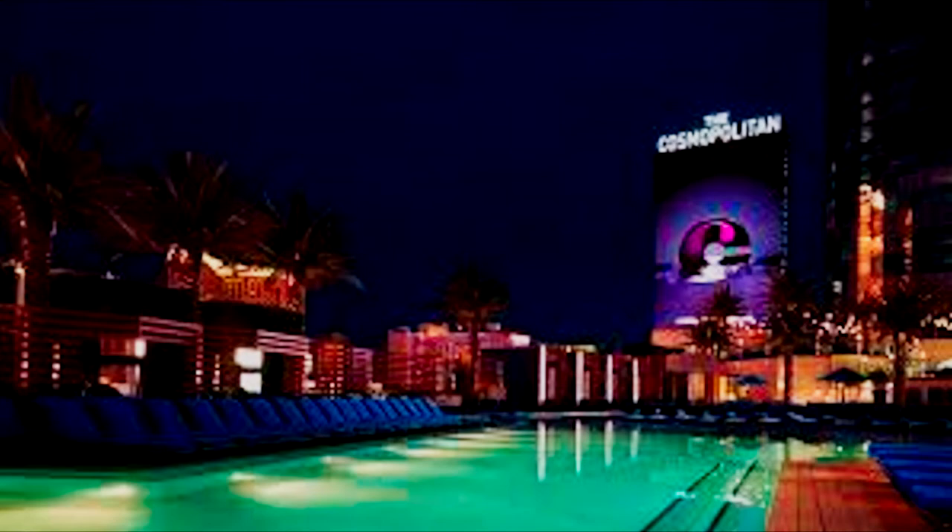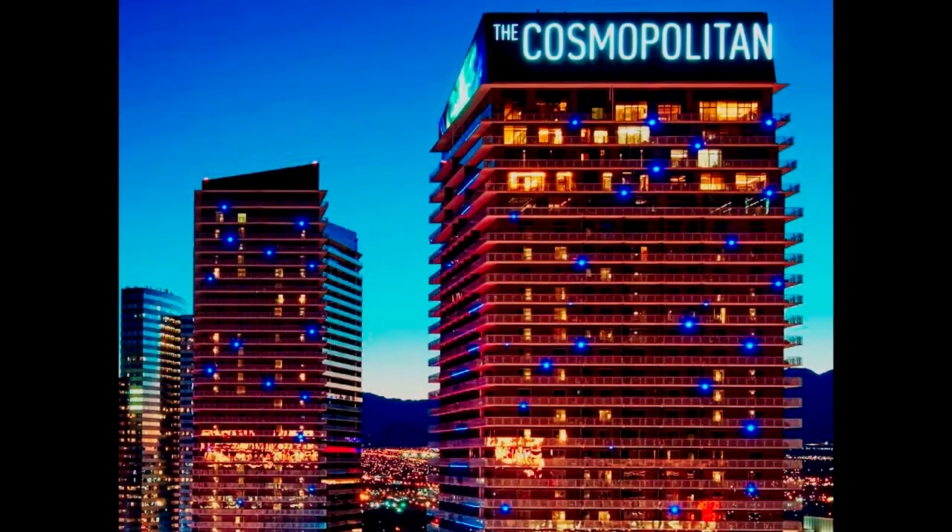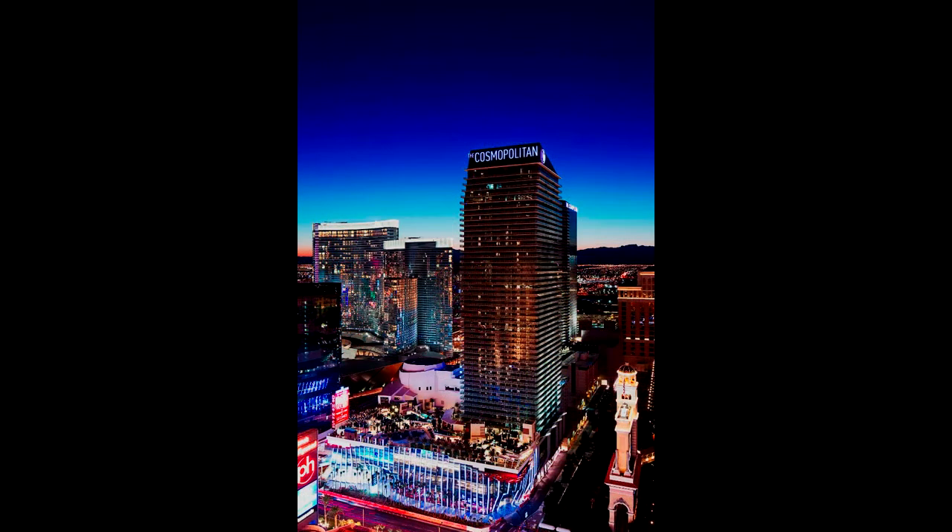The pools at the Cosmopolitan feature three different types: a relaxing pool, a dayclub pool, and a nightclub pool. In 2013, the hotel was rated the best hotel in the world by Gagobot. In 2015, the resort was named to the Condé Nast Traveler Gold List as one of the top hotels in the world.